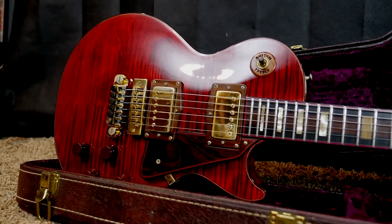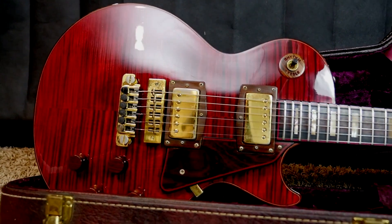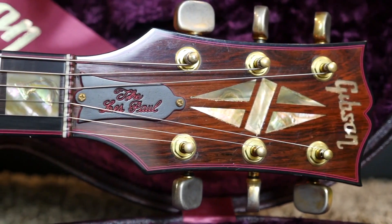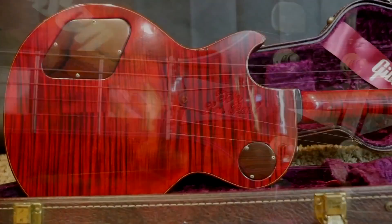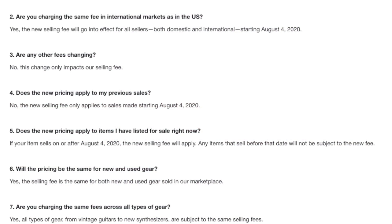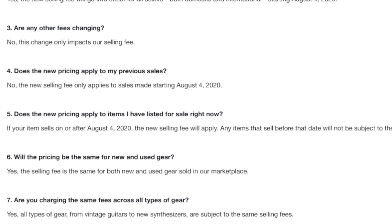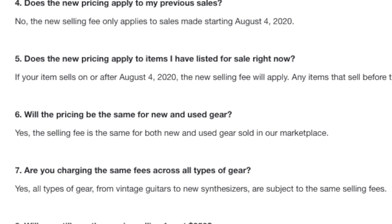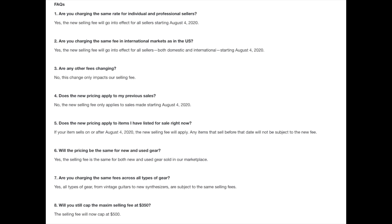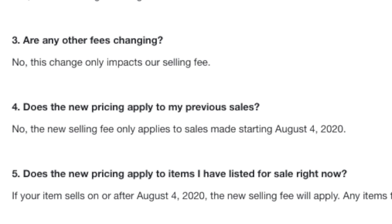As a seller that sometimes hits that maximum fee, Reverb really doesn't offer much protection in that situation anyway — they won't process the payment because it's too much for their system, so you have to do a bank wire. Since the payment didn't go through Reverb, they're not actually going to support that sale. Also, all existing listings won't be grandfathered in, so you'll have to adjust your prices accordingly.